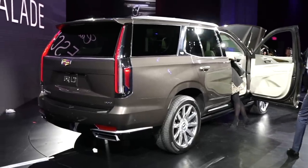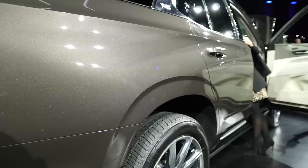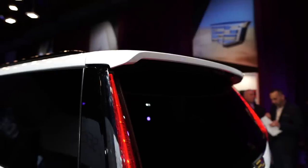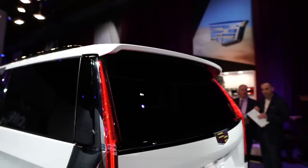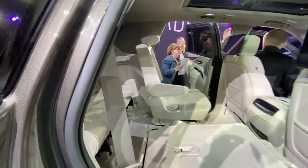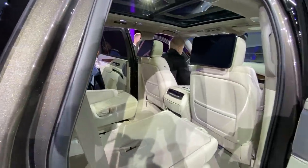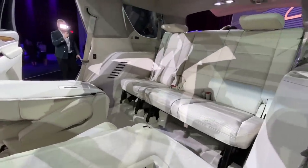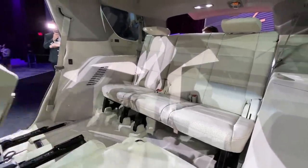This new Escalade has a longer wheelbase than the outgoing model, as well as the new independent rear suspension we've already seen in the 2021 Yukon and Suburban, which allows for a lower interior floor. The result is 40 percent more third row legroom, as well as 68 percent more maximum cargo space behind the third row in the standard length model.